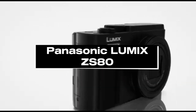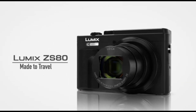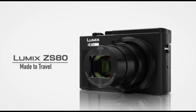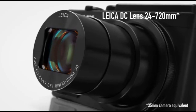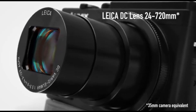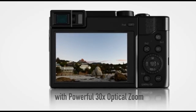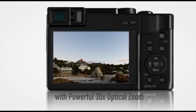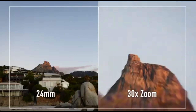Number 5: Panasonic LUMIX ZS80. The Panasonic LUMIX ZS80, like the Panasonic LUMIX FZ80, has an integrated zoom lens. However, it has a smaller physical form factor, making it a better choice for travel or casual street photography. It's one of the best budget point-and-shoot cameras we've tested, with a plethora of features and respectable performance for the price.